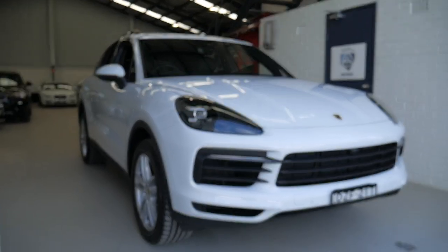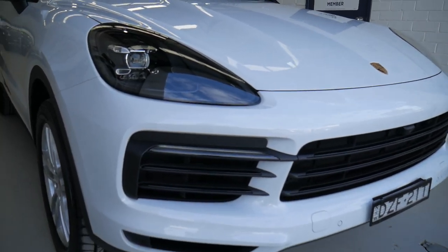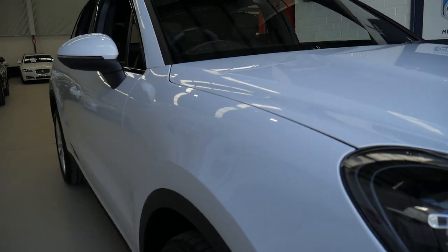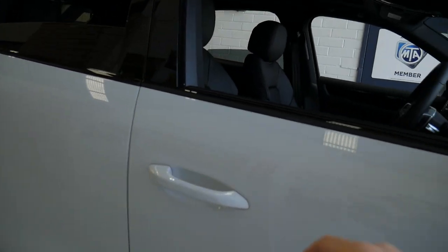Good morning ladies and gentlemen, my name is Richard and here I am today with this gorgeous 2019 Porsche Cayenne 3 litre petrol. It's basically a brand new car, only around about six weeks old. The car was purchased for a lady and she didn't want it — it was sort of an unwanted surprise.